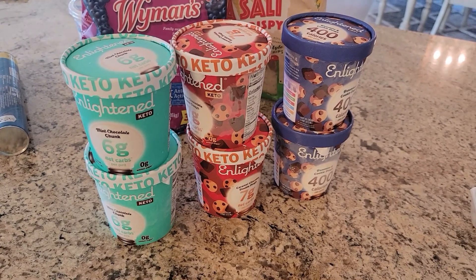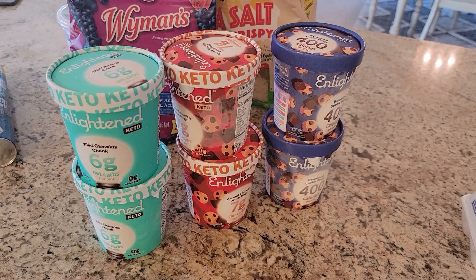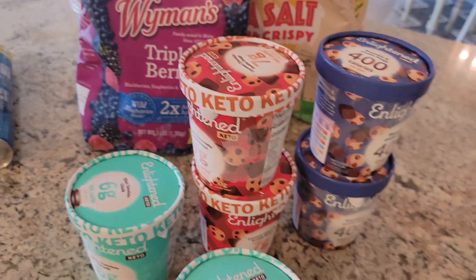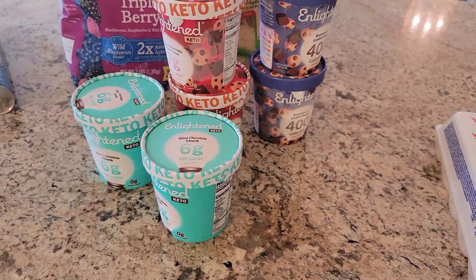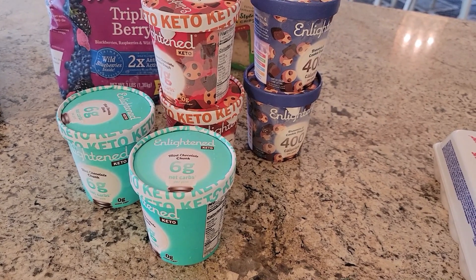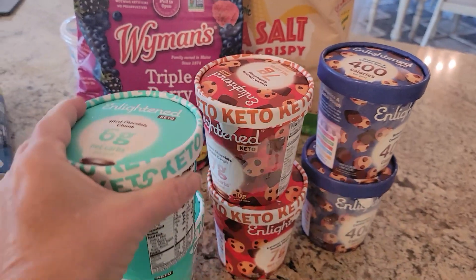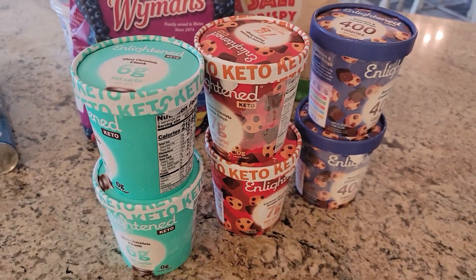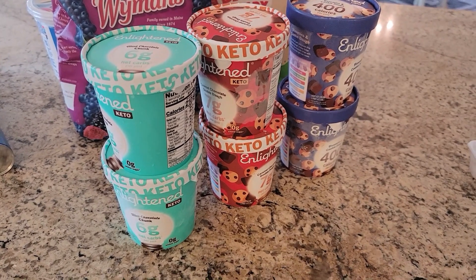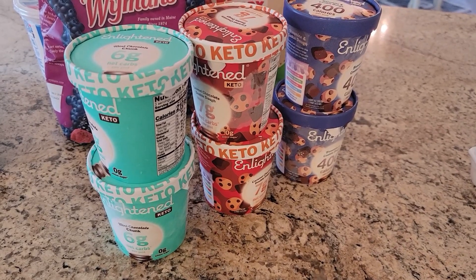For all of you who say you don't like Enlightened or Halo Top or any of those — you seriously have to try this: at the start of dinner, take one of these out, set it on your counter, and leave it out until after dinner. Then it'll really be like soft serve, I promise. If you don't like the texture or consistency, I completely understand, but if you let it sit out it works. Try that and let me know.